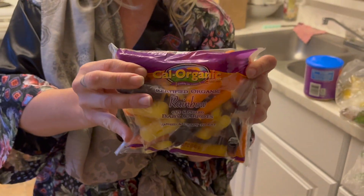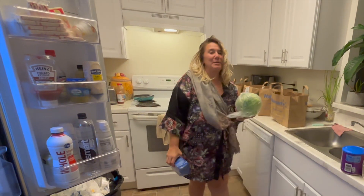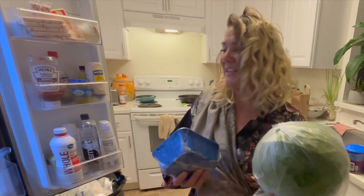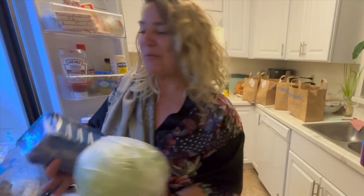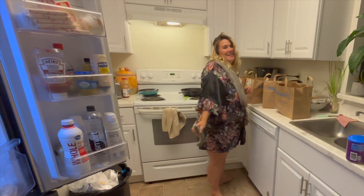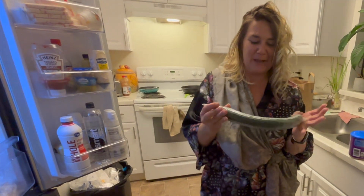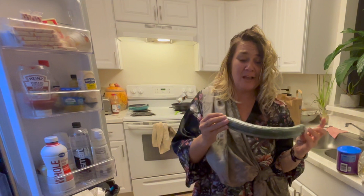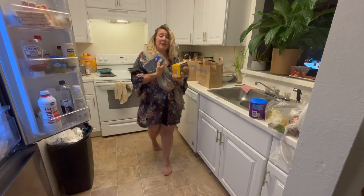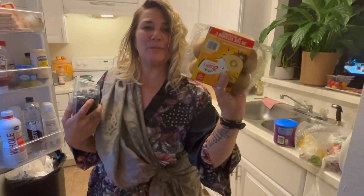From the refrigerated section we have a spring mix lettuce that I plan on making salad with. Check out these fun multi-colored carrots — I plan on adding these to soup again this week. I love cabbage, and check out the size of this cabbage — this was a Walmart delivery order. We have some mushrooms, an English cucumber for the Greek relish I have yet to make, blueberries high in fiber, and kiwis.